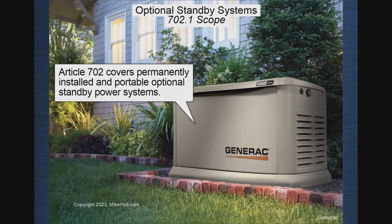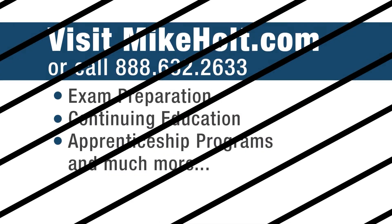You do need to know transformers, generators, and all the rules in 702 optional standby systems. If you're going to install that standalone system, you need to know all the rules. It might not appear to make sense to cover all this, but it does make sense.